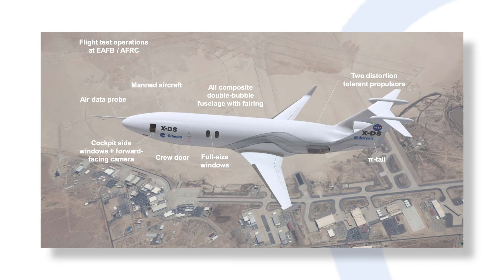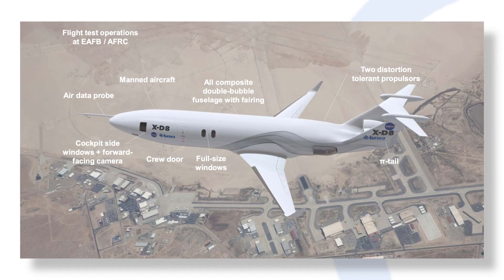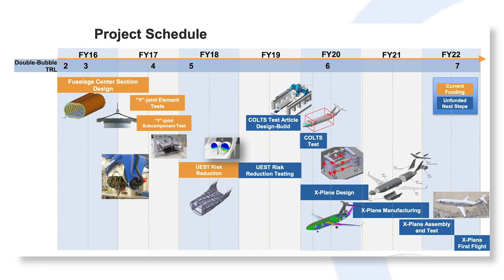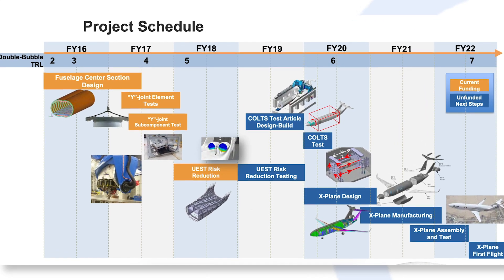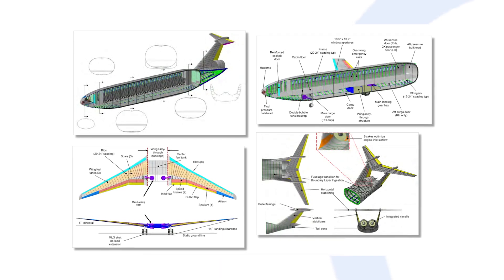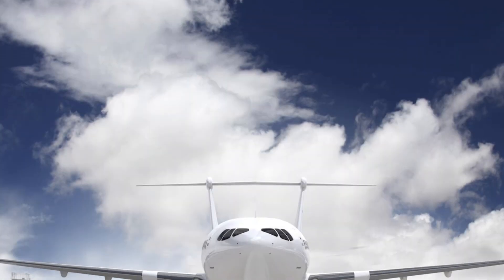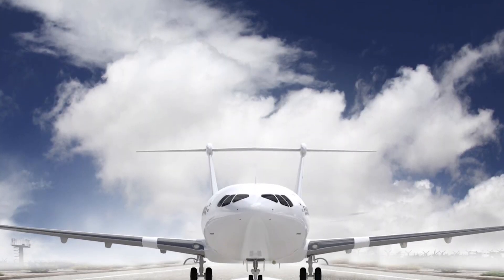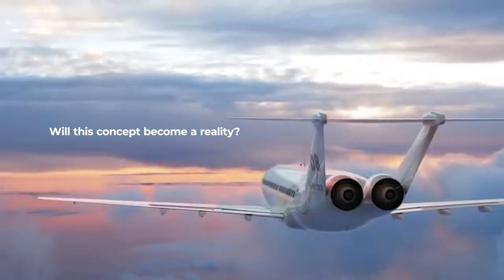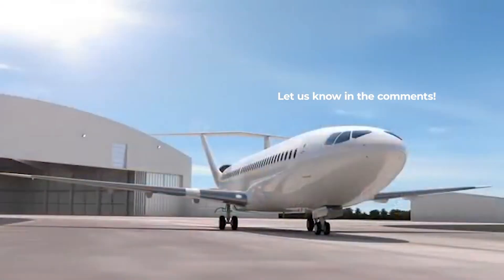Everything has gone a bit quiet in previous years, but the concept retains some impressive characteristics. It might be that the idea has been shelved for a little while, or perhaps testing is quietly ongoing behind closed doors. Either way, the notion of redesigning what we think of as a typical passenger plane is long overdue, and the D8 could hold some clues to the future of air travel. What do you think of this unconventional aircraft design? Are we likely to see it in a decade or two? Let us know in the comments.